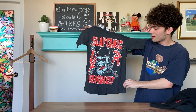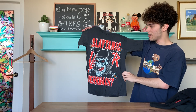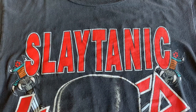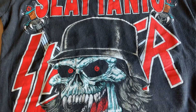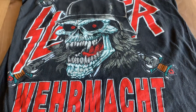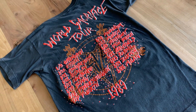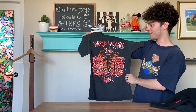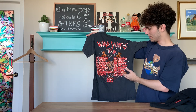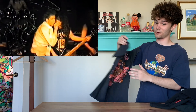For our second grail, we have a Slayer Slaytanic World Sacrifice Tour 1989. This shirt is just a beauty to look at — we have a nice bold red on the front and a badass skull as well. And if you thought it was over, we have the bold red making a comeback on the back. Now, this tour was to promote their album Seasons in the Abyss. It's got some great dates on here — Berlin, Munich, Brussels — and to be at one of these concerts must have been pretty wild.